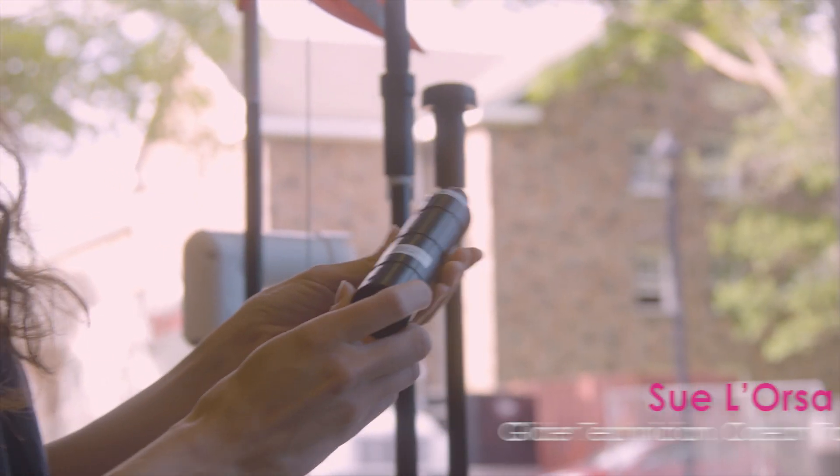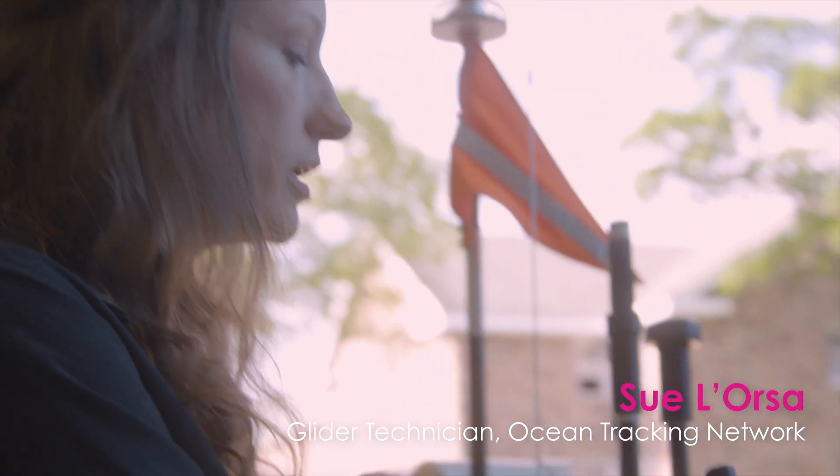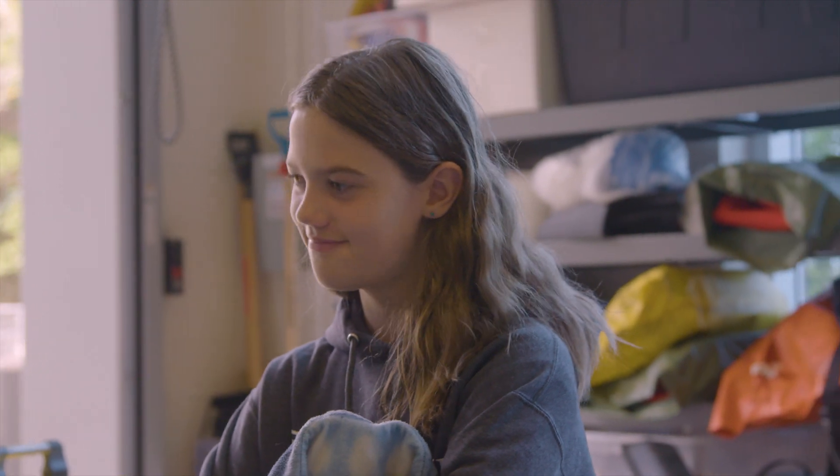This is called a BMT, but it's just a little receiver that will listen for any tagged animal that's within range of it.